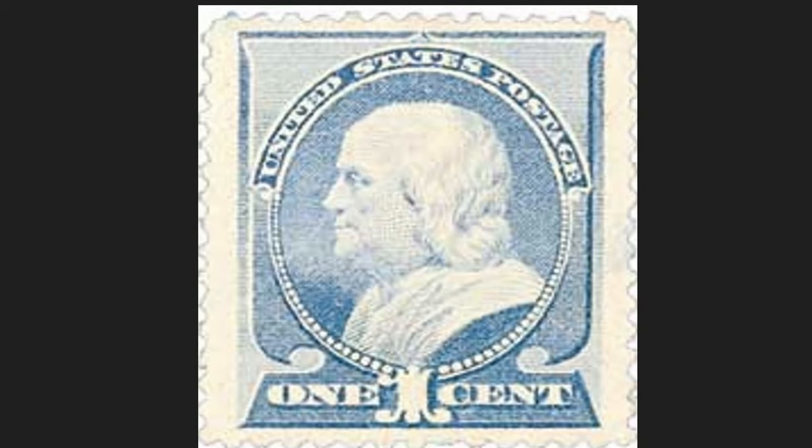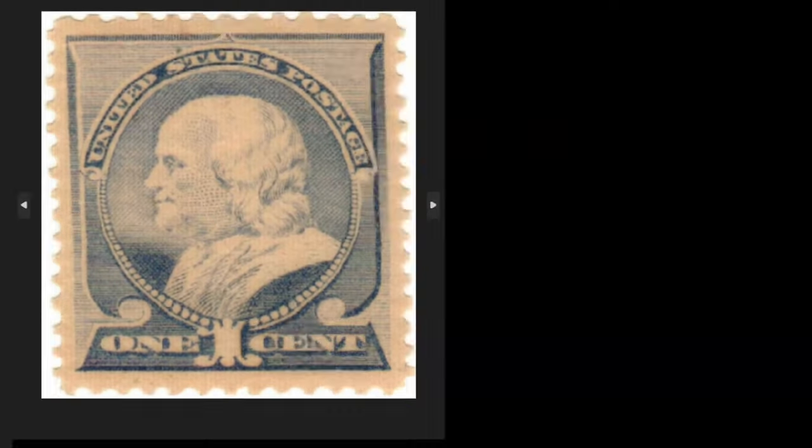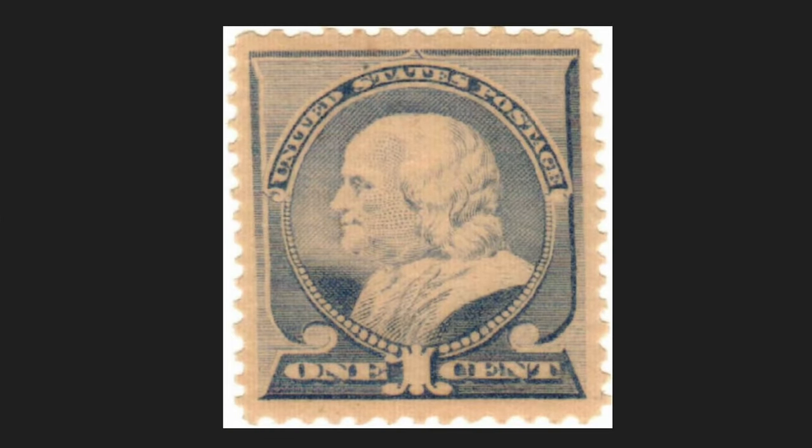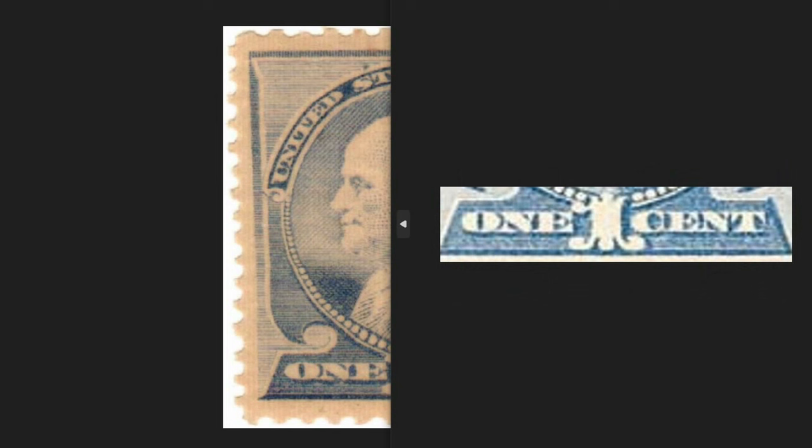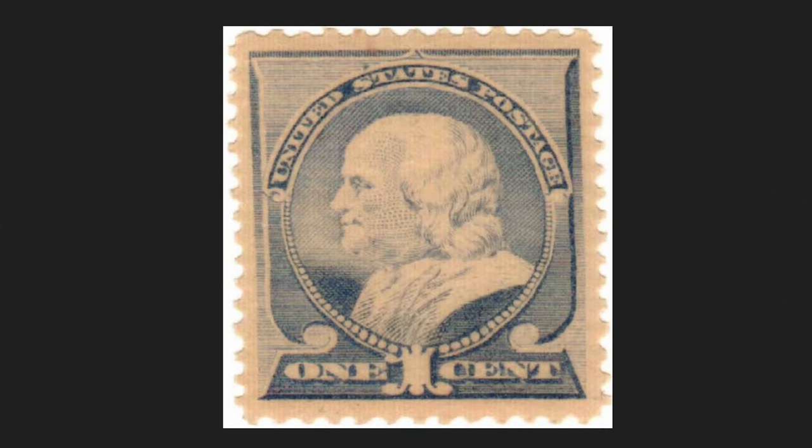The one-cent stamp of 1887 was produced in new colors and redesigned compared to other similar stamps. On August 15, 1887, the United States Post Office announced the color change with an official circular. On the center you will see the bust of Benjamin Franklin facing left; up, the writing 'United States Postage'; down, the nominal value of one cent of the US dollar.